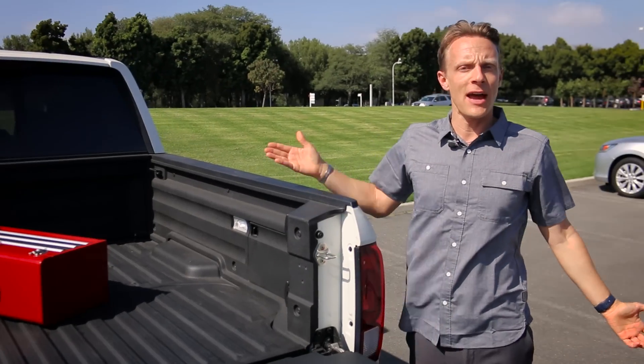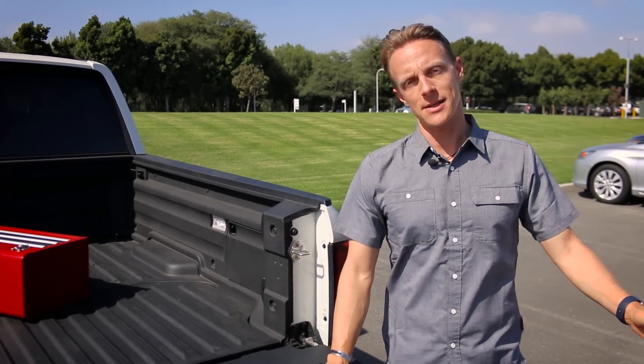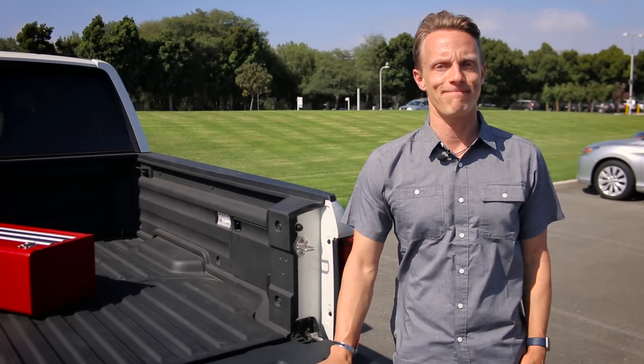Anyways, there you have it. The all-new 2017 Honda Ridgeline on sale today. Please contact your local Honda dealer for more information. Thank you.